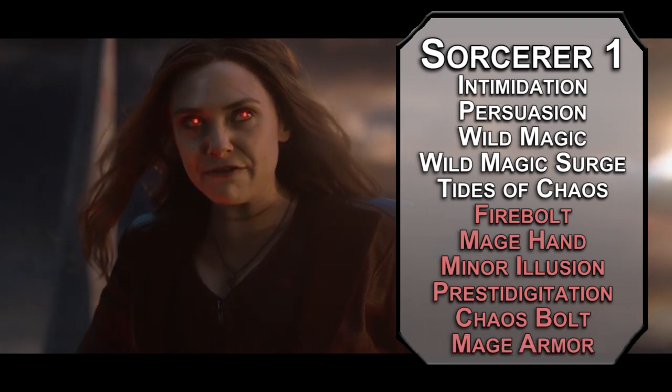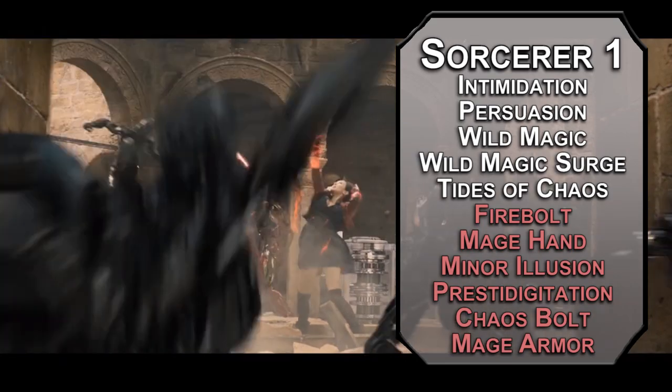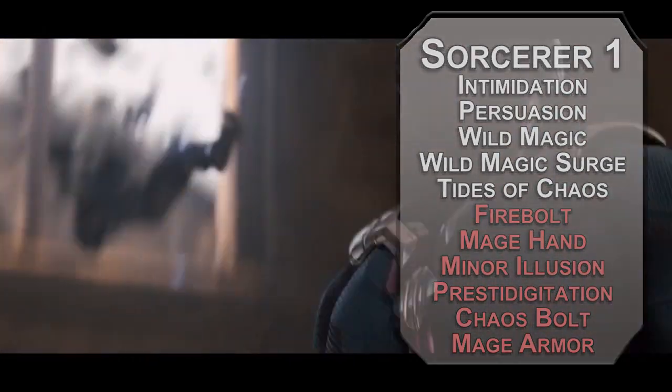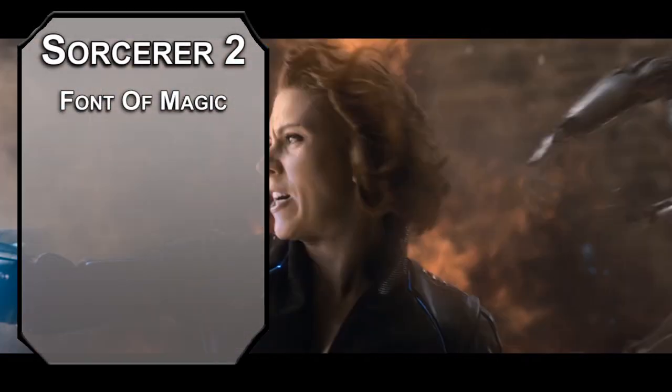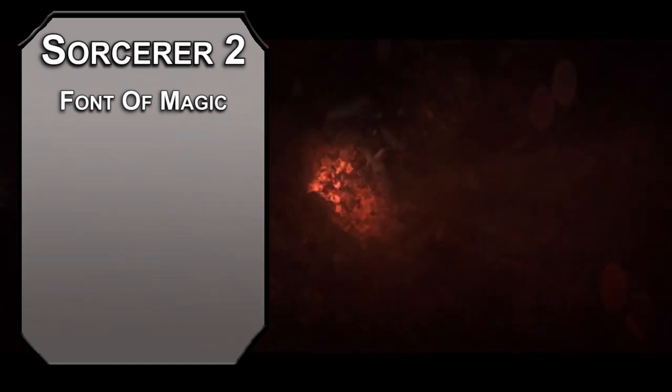Mage Armor will help you not die, making your AC 13 plus your Dexterity modifier for 8 hours, depending on your concentration, if you're not wearing armor. The heaviest thing you wear is a weird helmet, so you should be good. 2nd level sorcerers get a font of magic with sorcery points you could use to recover spell slots or do some fancier stuff, thanks to the new class feature variants Unearthed Arcana.